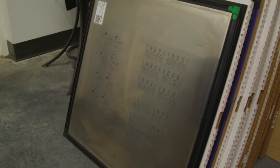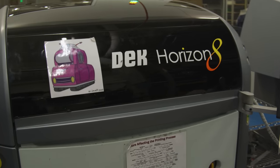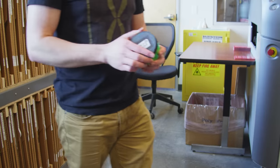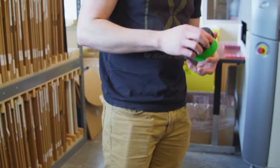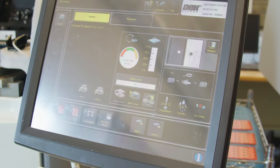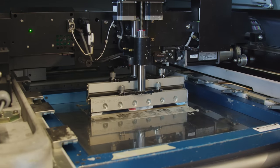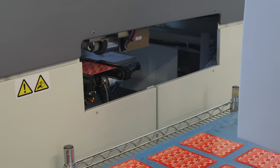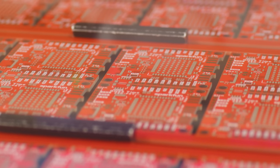First, a technician grabs the corresponding stencil and loads it into Crushinator, the stencil printer. He adds a baseball-sized glob of solder paste fresh out of the fridge — they store it there to keep the tiny beads of solder from falling out of suspension. They insert a panel, and a computer vision system uses those little bullseyes called fiducials to precisely align the circuit and the stencil. The Crushinator squeegees on some solder paste, wipes away the excess, and out comes a pasted-up panel with a perfect dab on every pad.